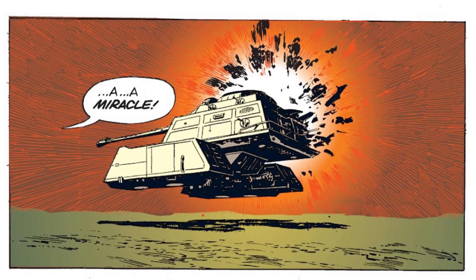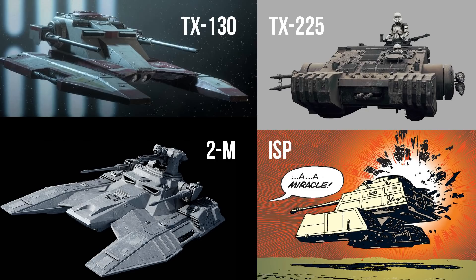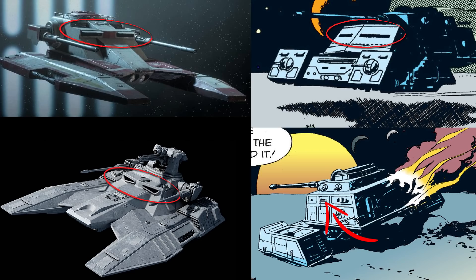We don't know the manufacturer, but this repulsor tank shares many design characteristics with products of Rathana Heavy Engineering, like the TX-130, 2M, and TX-225. In comparison with the 2M and TX-130 in particular, the Patrol Speeder shares these main two viewports on each side of the vehicle.